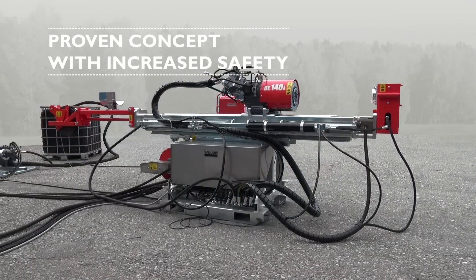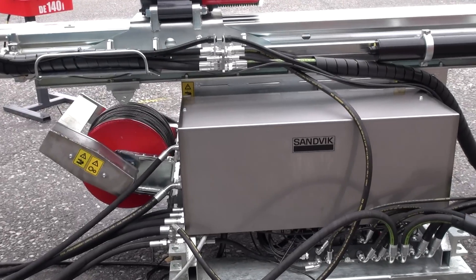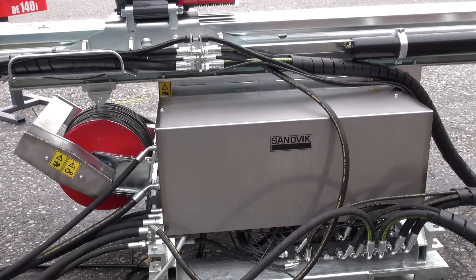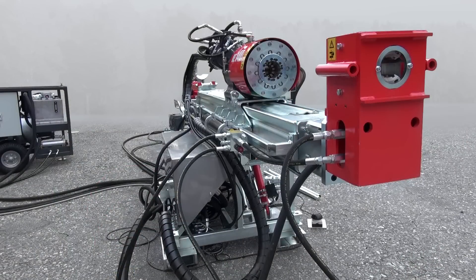The use of CAN bus technology provides major advantages in regards to the communication between the different main parts of the system. A great deal of importance has been placed on increasing the system's reliability and facilitating fault tracing with built-in monitoring and safety features.